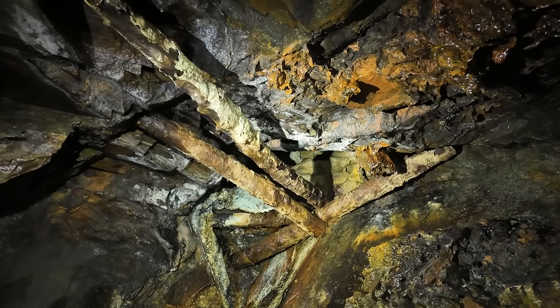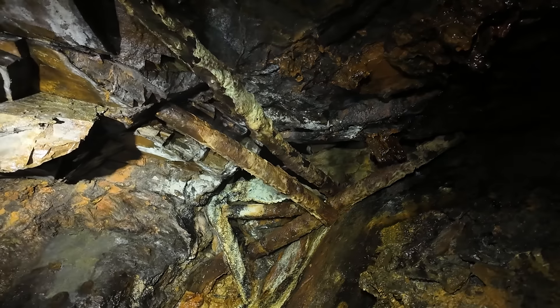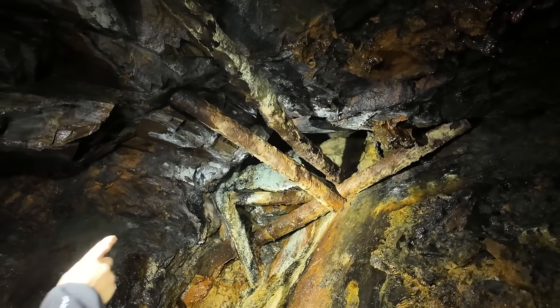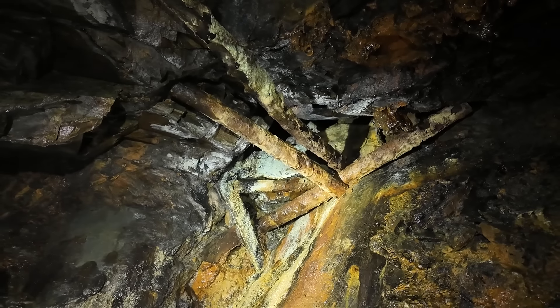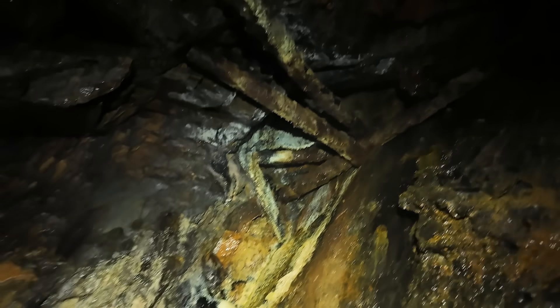Some old workings going up there — bit sketchy. That rock is probably wedged. These timbers can't be holding that up on their own — they've all wedged and they've got a coating of mineral all over them as well.